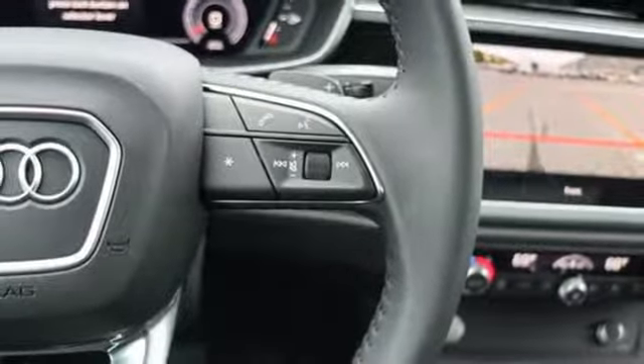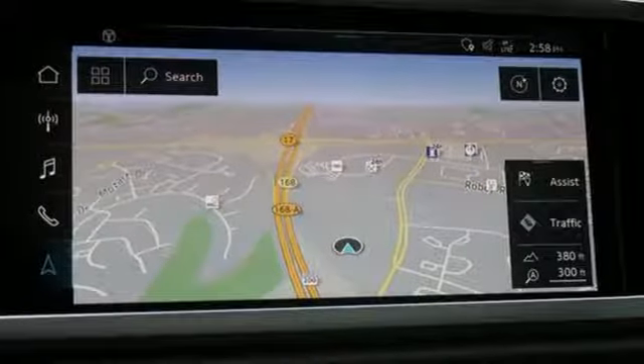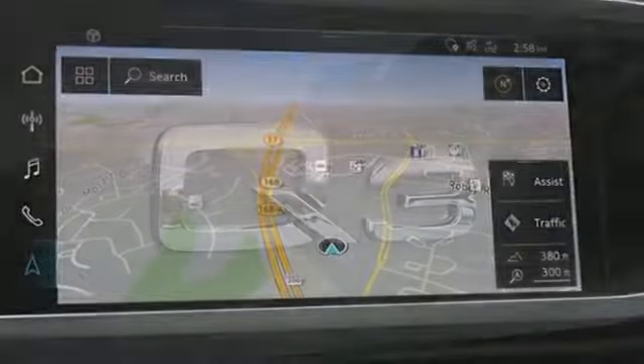Dual zone climate control, configurable instrument gauges, and intercooled turbo inline four-cylinder engine.